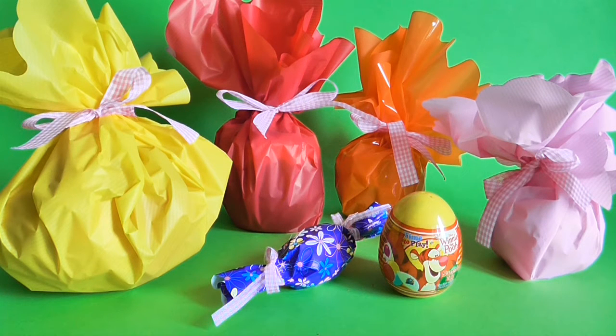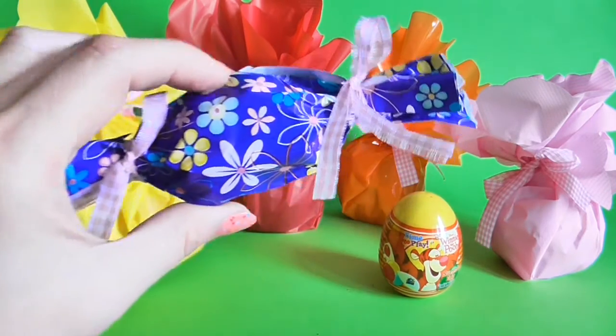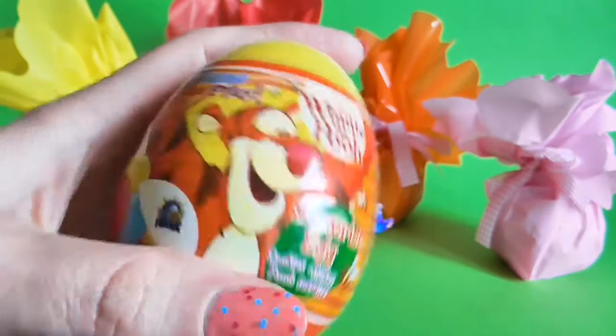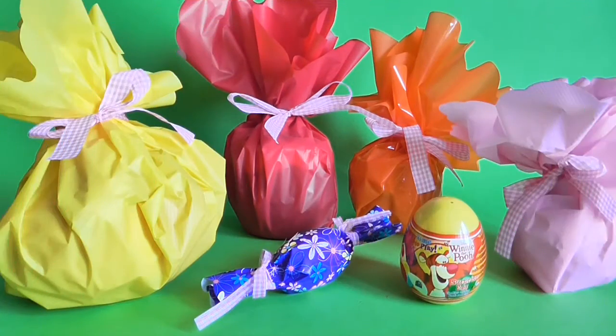Hello everyone! Look at how many presents we have today — many many presents, many surprise boxes. Look how nicely they are packed! We have so many colors: yellow, red, orange, pink. And look at this nice surprise candy, it's beautiful! And we have one surprise egg, Winnie the Pooh. It's time to play — let's start from the surprise candy!